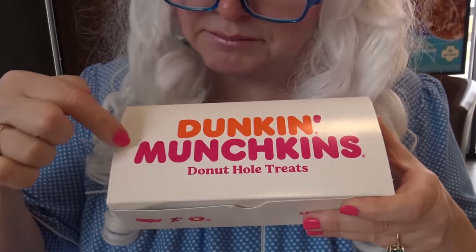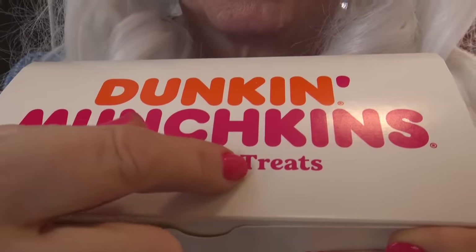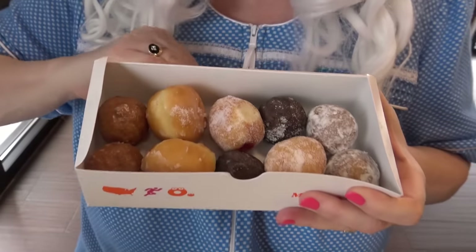The first thing Granny's gonna try is Dunkin' Munchkins donut hole treats. Doesn't that sound yummy? Well, let's take a look and see what's inside. Look at this — don't they look yummy? Well, Granny's gonna try one. Which one should Granny try first?